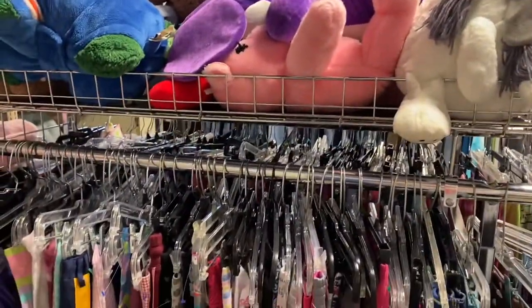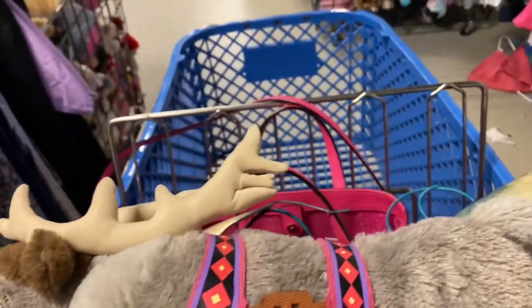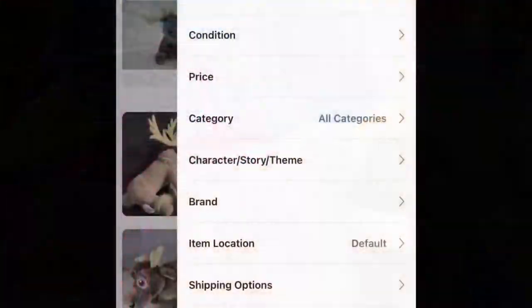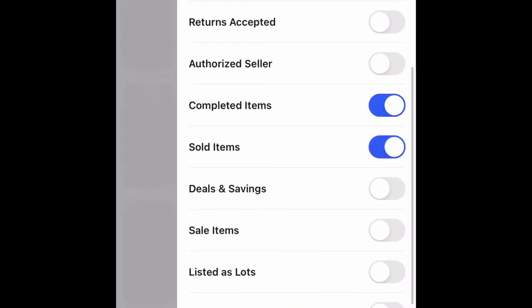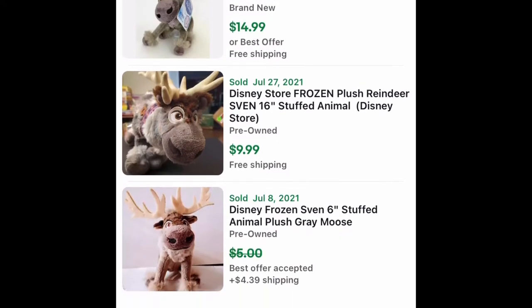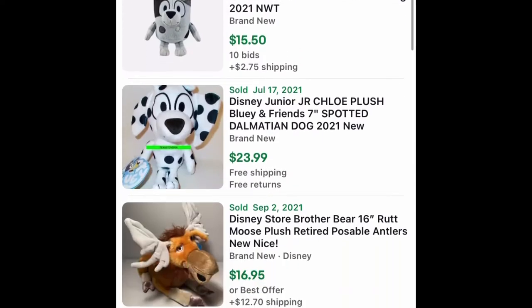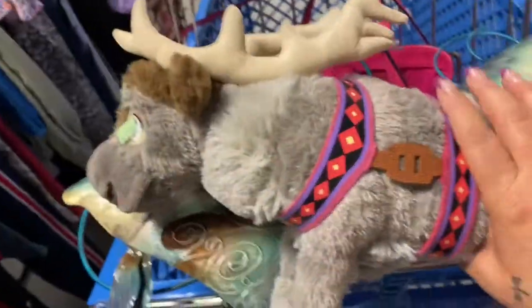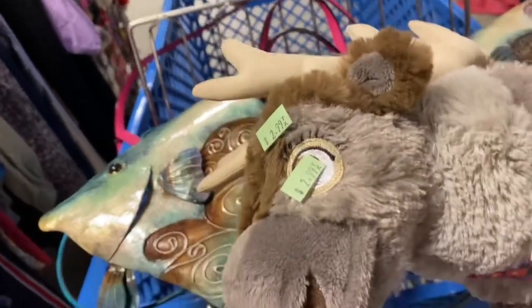So I'm looking at plush. I'm gonna scan this guy because he's fuzzy — I don't know what movie he's from, maybe Frozen or something. So here I'm looking up comps on the Frozen moose to see if it's worth it and it really wasn't. These don't sell for very much, especially when they want $2.99 for it — it's not worth it.